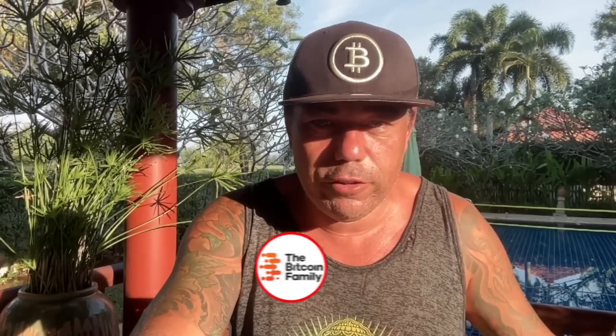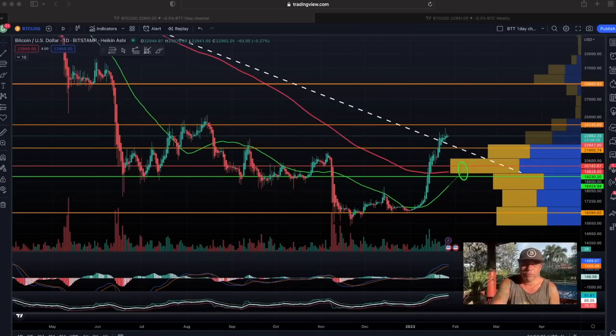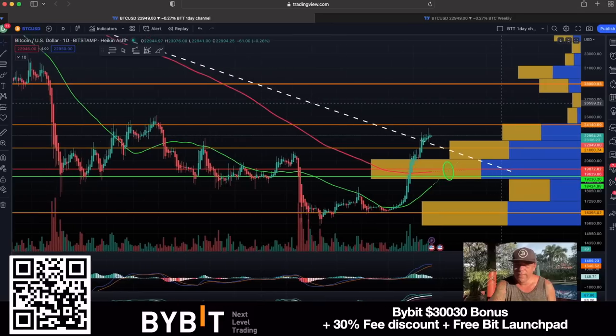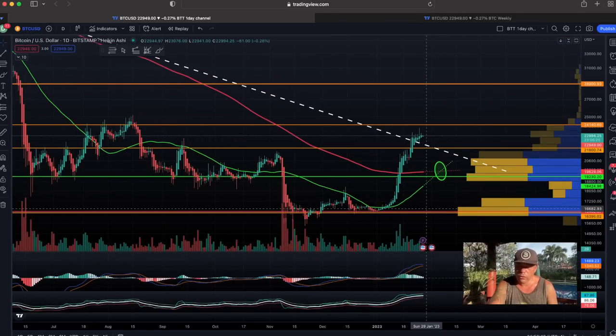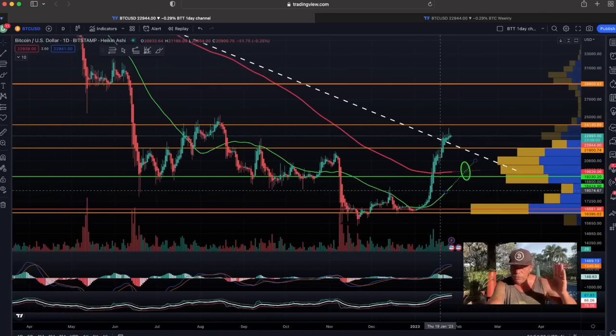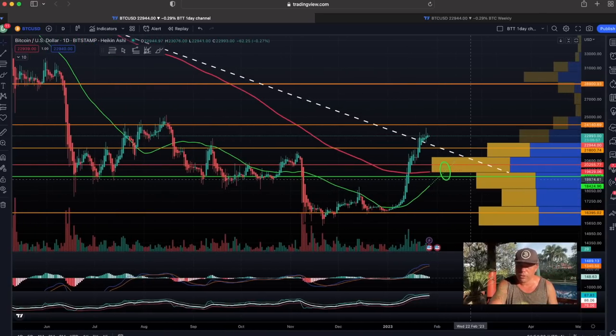The first chart is the daily chart. I'm not going to zoom into smaller time frames today. The daily chart is showing us that we broke that dotted white trend line, and we are about to create a golden cross. That golden cross is when the green line — the 50-day moving average — and the red one — the 200-day moving average — cross, potentially in the first week of February, around the 6th to 8th. That would be very bullish, as golden crosses have always been bullish in history.